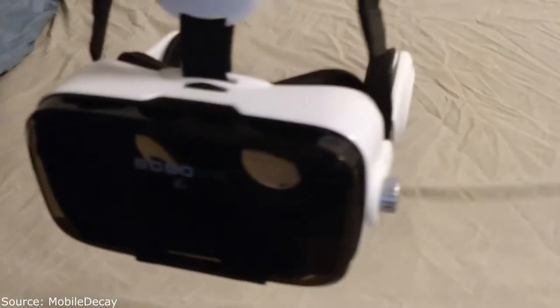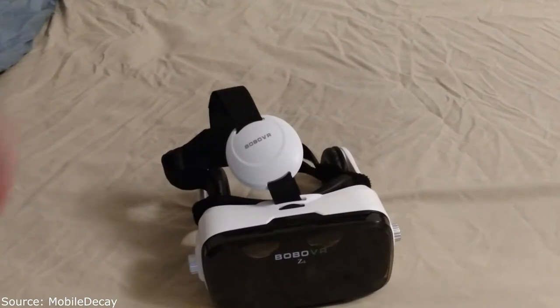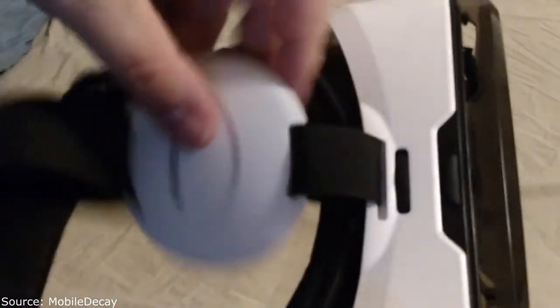This is the headset and what comes in the box — just a cloth to clean it with, and the headset itself. Not a lot else. It advertises 120 FOV which is very high, but some people question that — I can't really measure FOV with my eyeballs.